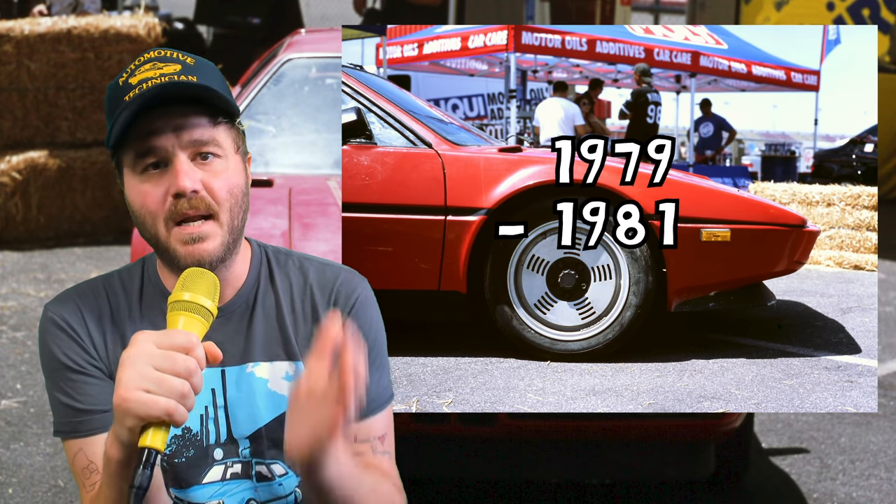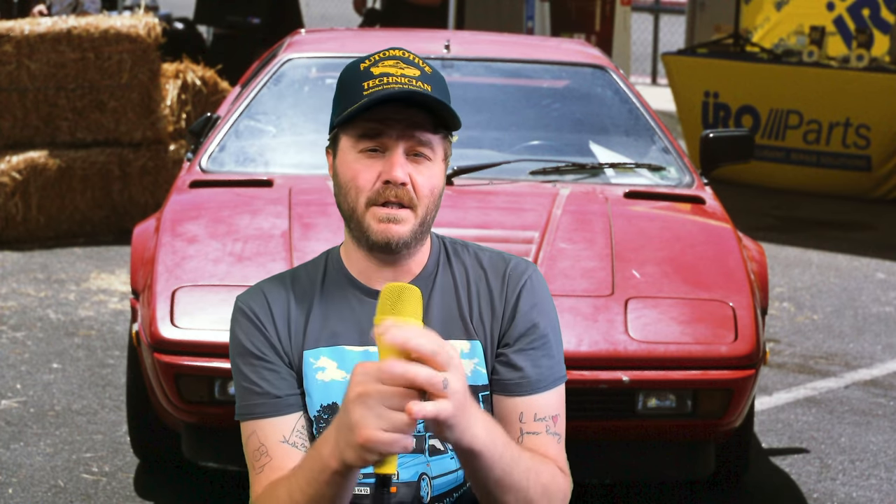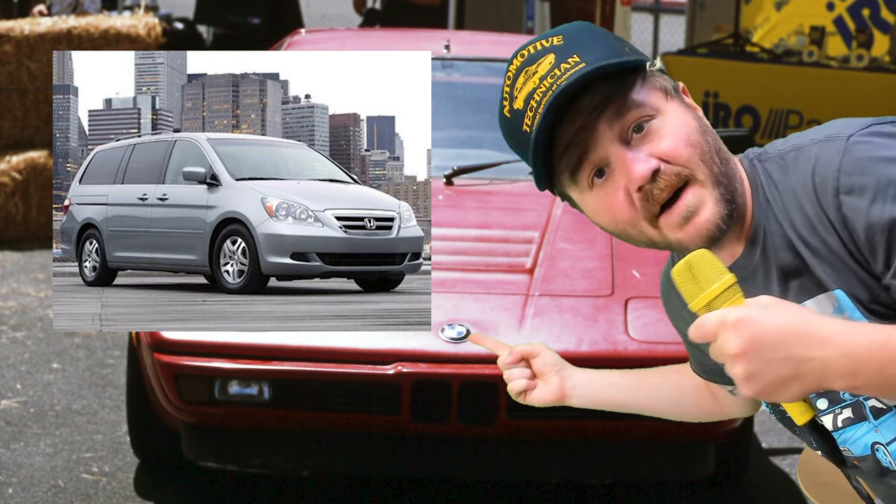Giorgetto Giugiaro is one of the most celebrated car designers of all time. Beginning in the 70s, he went through a period of dreaming up wedge-shaped sports cars that would change the way we think about cars forever. One perfect example of this design ethos is the BMW M1. They made it from 1979 to 1981 in order to be homologated for racing, and the inclusion of pop-up lights allowed him to get the tip of the nose to a very fine point and as close to the road as possible.